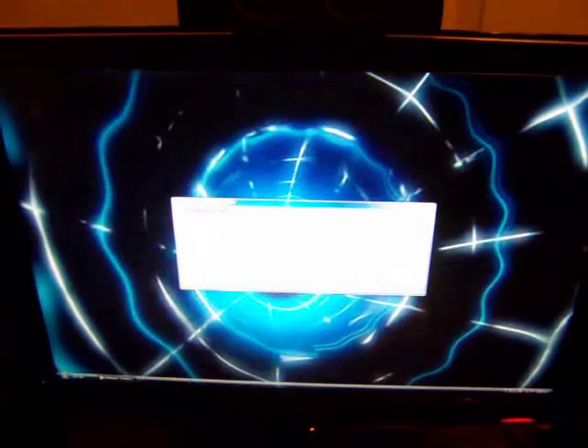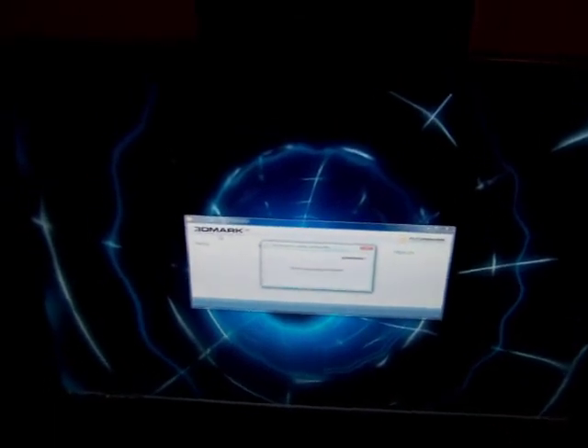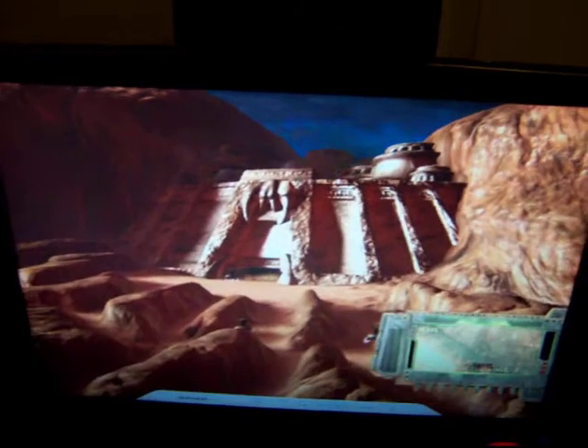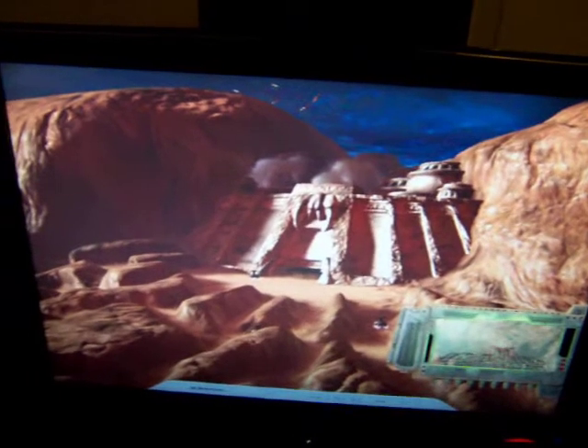That was just a CPU test. I could have chosen not to run it, but if you're thinking about getting this card or comparing your 3DMark 06 scores to mine, it's probably a good idea to run the CPU test too.